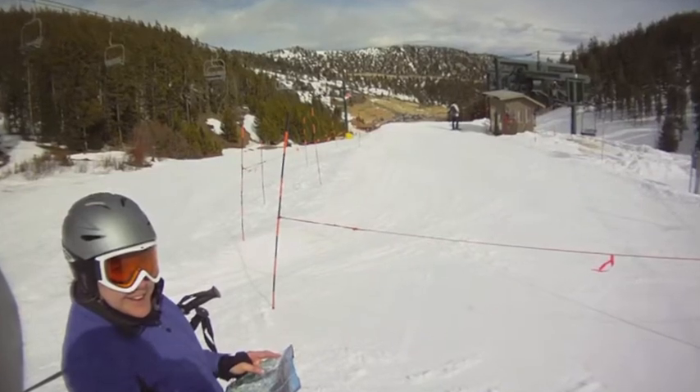Red Lodge is a nice ski area and we really enjoyed our time. We hope to get back there very soon. Thanks for watching.